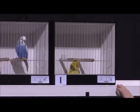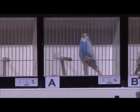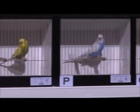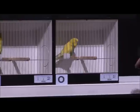Tenth is cage U. Eleventh is in cage I. Twelfth is in cage R. Thirteenth is cage H. Fourteenth is A. Fifteenth is B. Sixteenth is K. Seventeenth is Q. Eighteenth is P. Nineteenth is C. Twentieth is E. The twenty-first bird is in cage O.